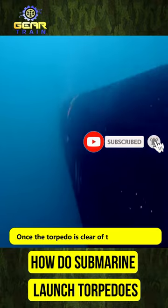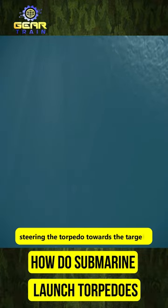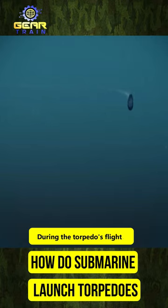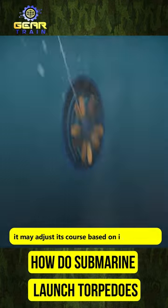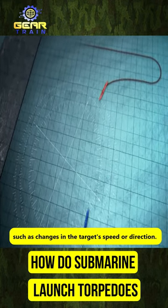Once the torpedo is clear of the submarine, its guidance system takes over, steering the torpedo towards the target. During the torpedo's flight, it may adjust its course based on information gathered by its sensors, such as changes in the target's speed or direction.